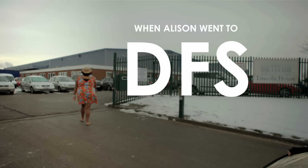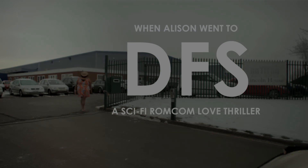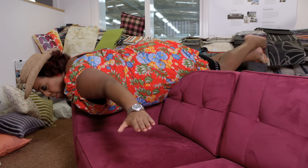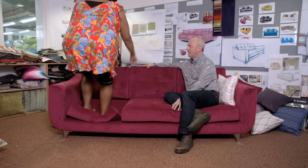I'm freezing! So this is the brand new This Morning sofa. You designed it. It looks amazing.